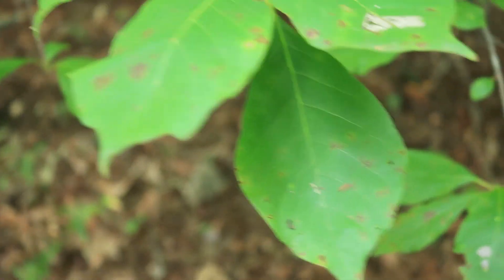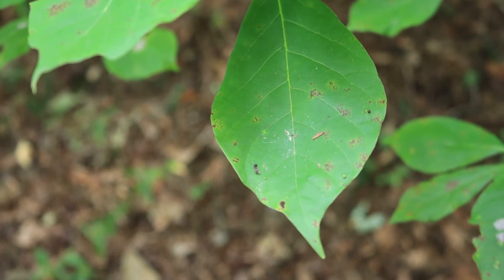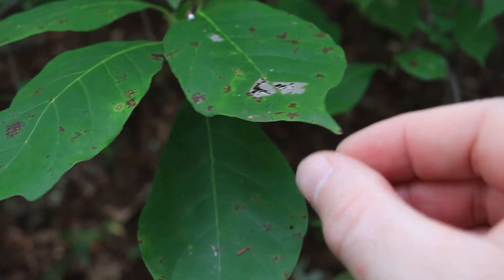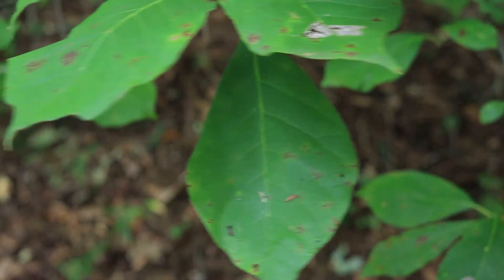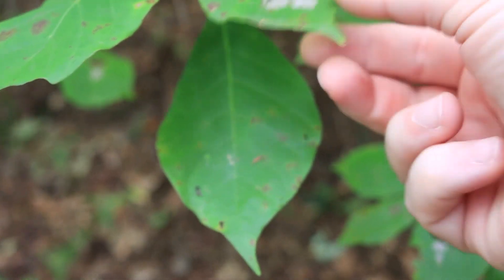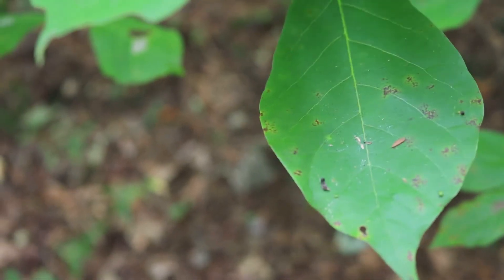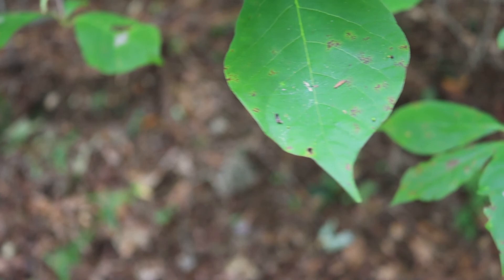Black gum has what we call an entire leaf — that refers to the margin of the leaf. The margin is smooth in that it doesn't have any teeth. But out at the end, it has this little tip called a drip tip or mucronate tip. As water flows over the leaf surface, it collects at the tip and drips off down to the ground, usually out along the fringe of the outside of the tree, which is where the root extensions are. So it's a way of watering the root system.